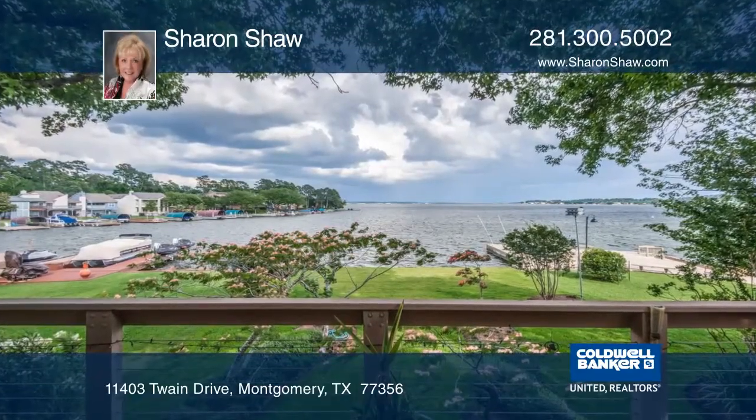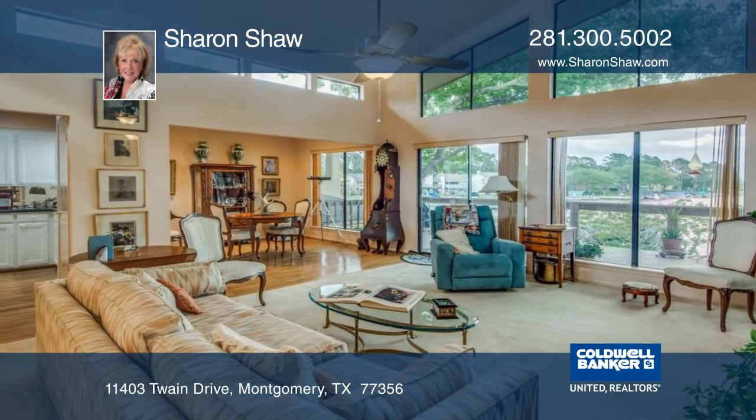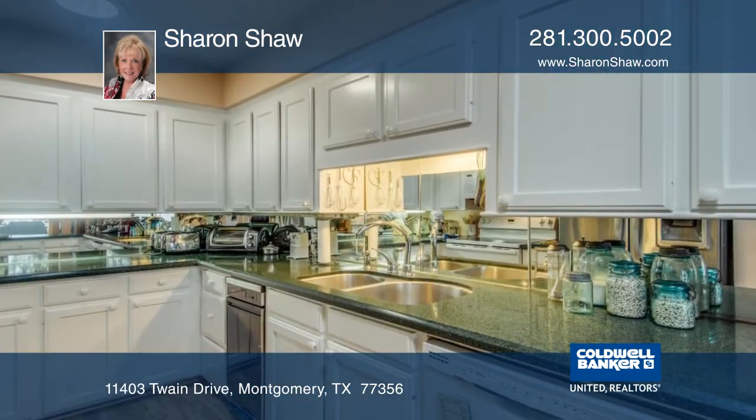Nestled on the shores of Lake Conroe on a remarkable open waterfront lot, this home has spectacular views and highly desired eastern exposure.